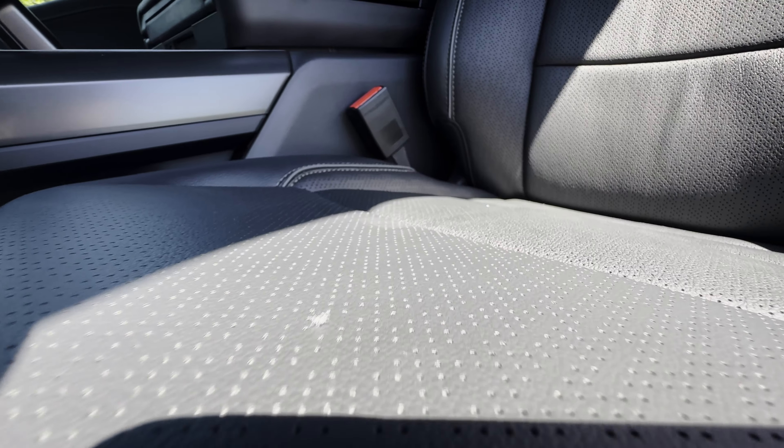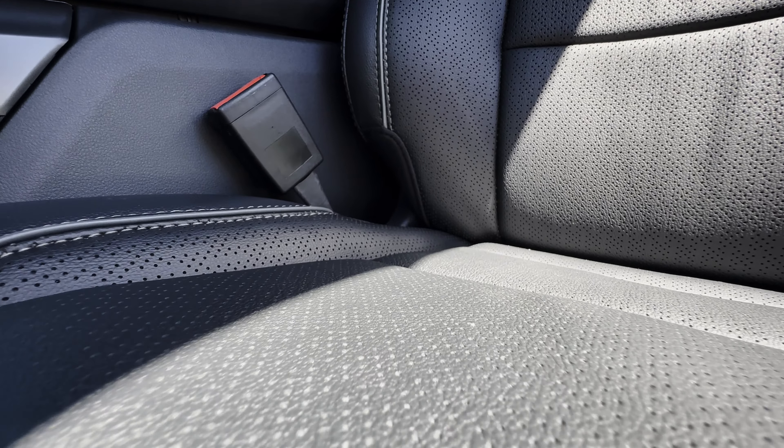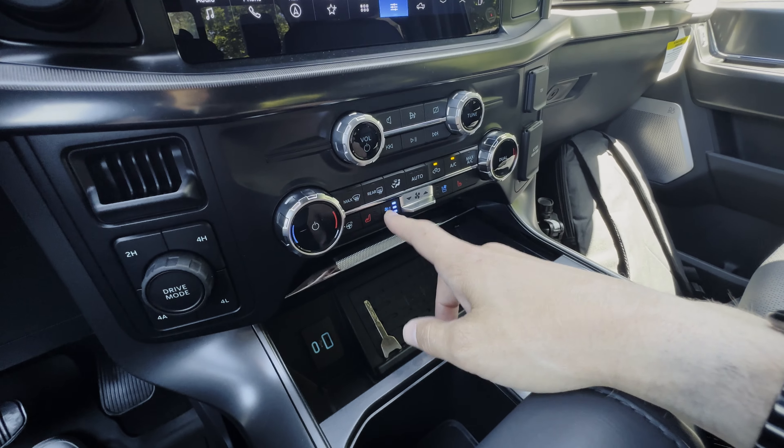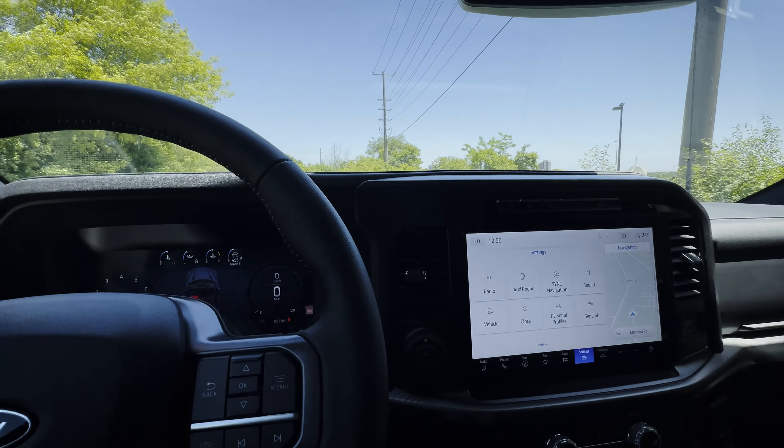The Lariat has leather seats — you'll also find leather in the XLT with the sport appearance package and in the Tremor 402A. In the XLT the leather seats are strictly heated, but in the 402A Tremor or Lariat you also get ventilated first-row seats, which are a huge benefit on hot days with leather seats.